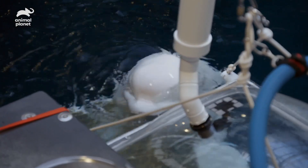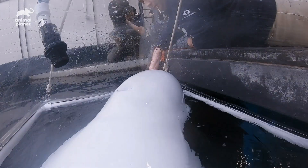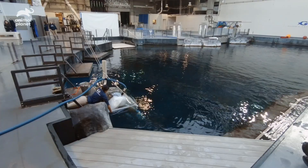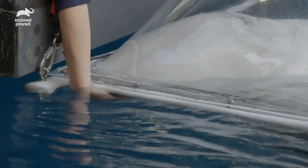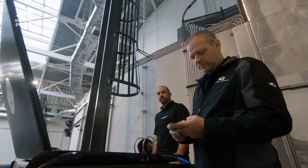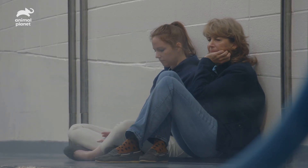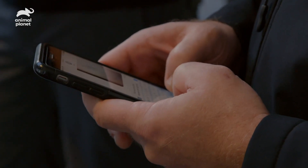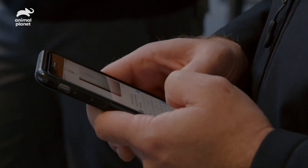With our first run with Maple yesterday, she was holding her breath a little bit more than we wanted to see, and she reacted to Katie standing up at one point. So this time, I'm communicating via text with Katie so we can eliminate any distractions.